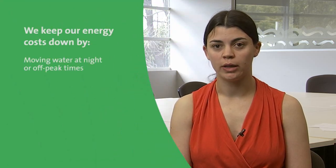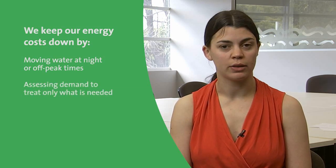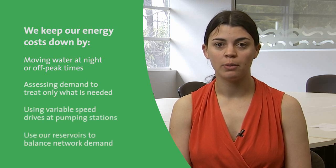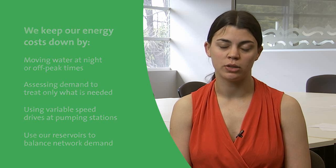To keep our energy costs down and customer bills low, we think carefully about how we move water. By moving it at night, we can avoid capacity charges and peak rates. By delivering and treating just the right amount of water at the right quality, we reduce the energy required, and we minimise energy consumption further by using variable speed drives at our pumping stations where appropriate.